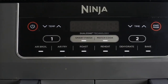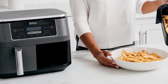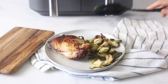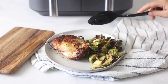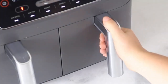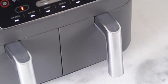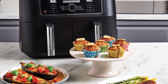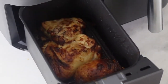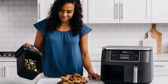Plus, the easy-to-clean baskets and non-stick crisper plates make cleanup a breeze. This air fryer is perfect for families as it can cook up to 4 pounds of French fries or chicken wings at once. And with a wide temperature range of 105 to 450 degrees Fahrenheit, you can gently remove moisture from foods or quickly cook and crisp them with convection heat. So if you're looking for a top-performing air fryer with dual-zone capabilities, look no further than the Ninja DZ-201 Foodi.